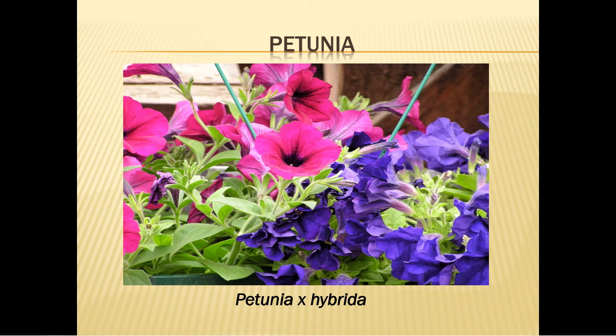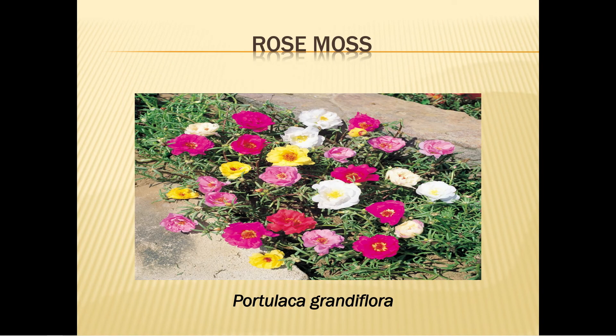Petunias bloom all summer long. They grow to one foot tall and need full sun. Water every three days for two weeks, remembering to water in the morning to decrease the chance of mildew. Once established, water weekly or less. Mulch well, deadhead regularly, and fertilize monthly.